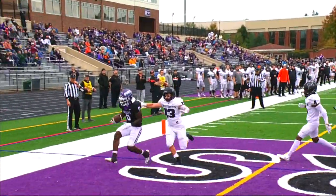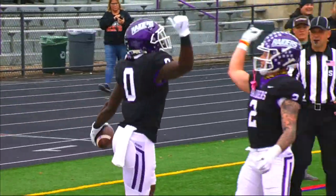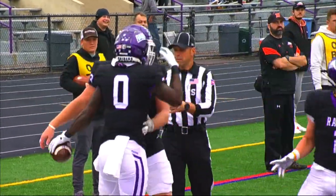Lobbed in the corner of the end zone — touchdown Mount Union, Derek Harvey! Told you we'd hear from him. Yeah, we sure did. First catch and it goes for six.